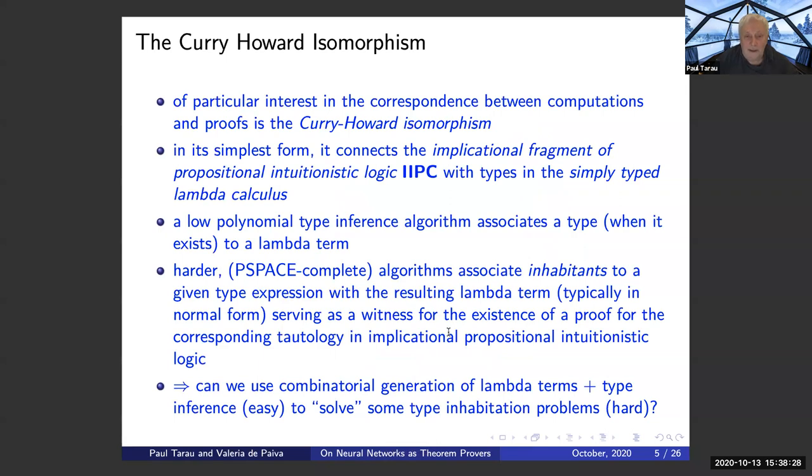The Curry-Howard correspondence is a correspondence between computations and proofs, partly because the axioms are isomorphic on both sides. In its simplest form, it connects the implicational fragment of propositional intuitionistic logic — IIPC — with types in the simply typed lambda calculus. A low-polynomial type inference algorithm associates a type, when it exists, to a lambda term, requiring unification with occurs check in general. But in the case of linear logic, that's not needed because the mapping is one-to-one between a binder and the variable it binds. On the other hand, we have harder PSPACE-complete algorithms that associate an inhabitant to a given type expression, with the resulting lambda term ideally in normal form, serving as a witness for the existence of a proof for the corresponding tautology.